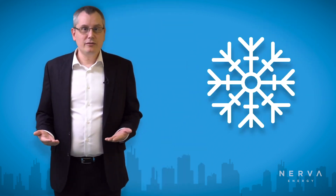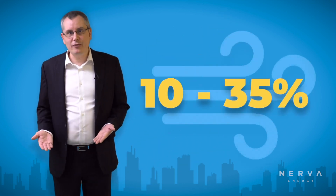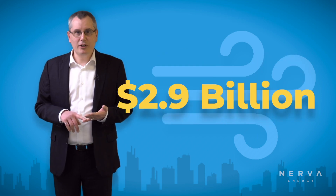When one thinks about energy efficiency, the first thing that usually comes to mind is lighting, boilers, or chillers. But look around you — one of the leading causes of energy loss is sitting right above you. According to ASHRAE, all air ducts leak anywhere between 10% to 35%, even in new construction, making it a $2.9 billion a year problem.